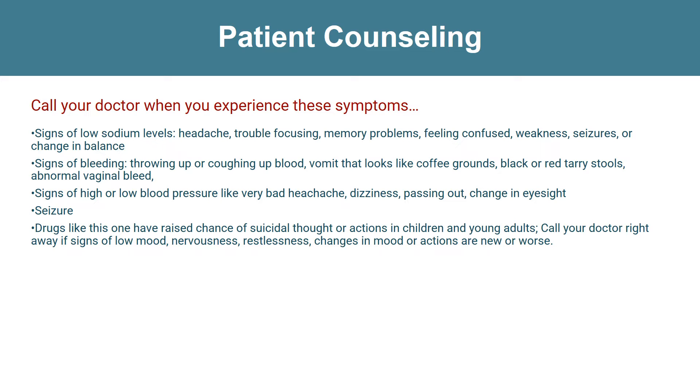Call the doctor right away if you notice signs like low mood, nervousness, restlessness, or any changes in mood or actions that are new or worse.